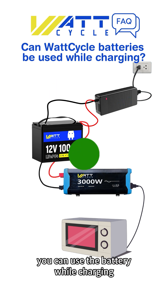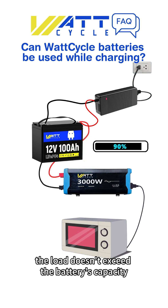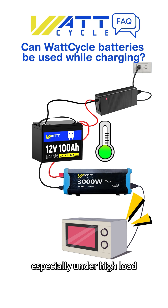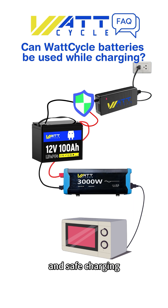You can use the battery while charging, but make sure the load doesn't exceed the battery's capacity. Keep an eye on the temperature, especially under high load. Use a compatible charger to ensure stable and safe charging.